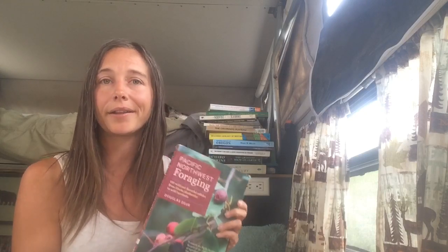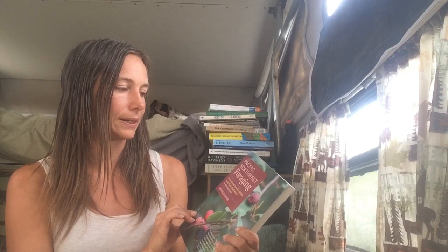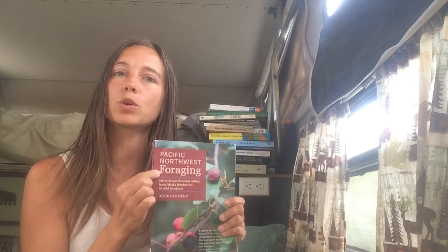It's by Douglas Durr, and this has been a real go-to guide for me. If you've been following along, you know I've been putting up a lot of videos about my adventures in foraging, and a lot of ideas came from originally reading this book. I've looked into other resources as well, but this is a really thorough guide that I would highly recommend if you're just getting into foraging or want to expand your foraging ideas.